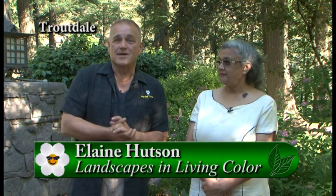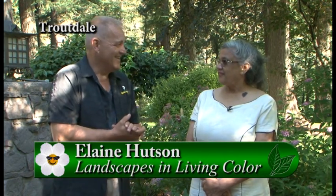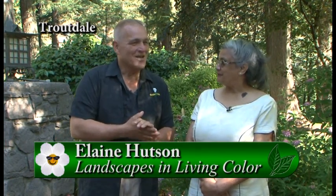I am standing in a stunning garden, and I'm here with landscape designer Elaine Hudson. How are you, Elaine? I'm fine, thank you. So tell me about this. This is a breathtaking garden, and it's quite large. Tell me about it and how long you've been doing it, because you created this one.